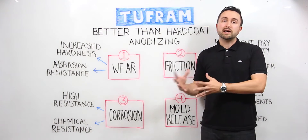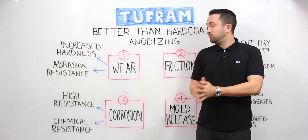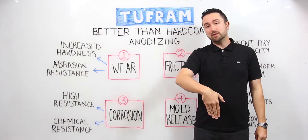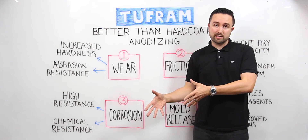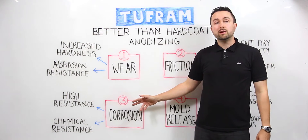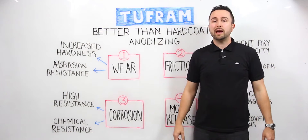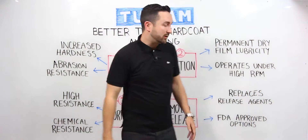For example, we took a test panel coated with Tuffram 605 and placed it into our caustic etch bath for four hours. The test panel that was in there with it that was not coated experienced immediate attack from the caustic. The Tuffram 605 treated coupon did not show any signs of chemical reaction after four hours in the bath — very high chemical protection.